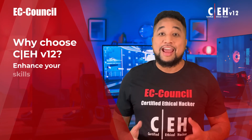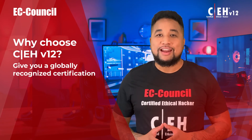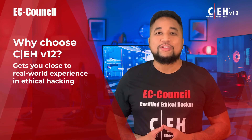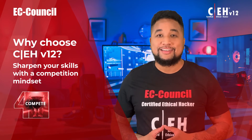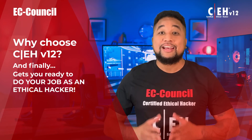CEH v12 gives you a globally recognized certification, gets you close to real-world experience in ethical hacking through Engage, and sharpens your skills with a competition mindset through Compete — ultimately getting you ready to do your job as an ethical hacker.